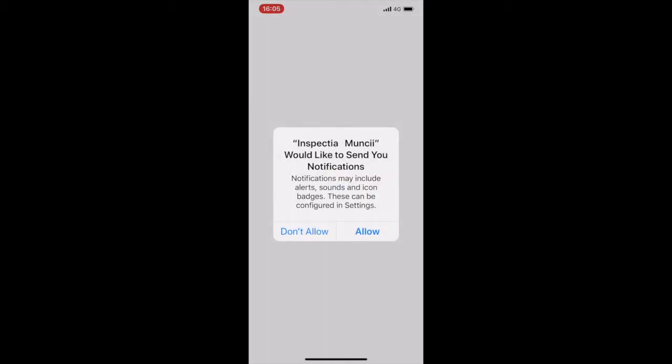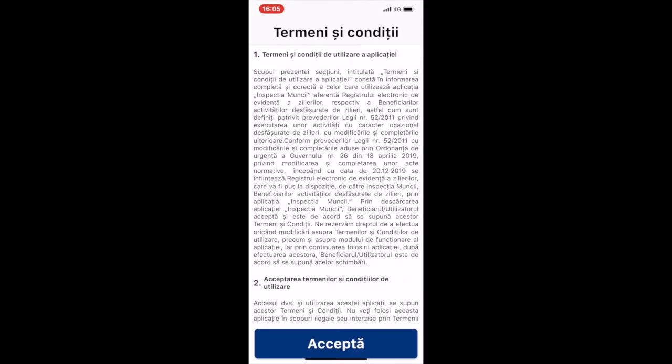First, we have a pop-up asking us if we would like to accept notifications — let's click on allow. And we're taken to a terms and conditions page, which is meant to fully and correctly inform all the users of the app.